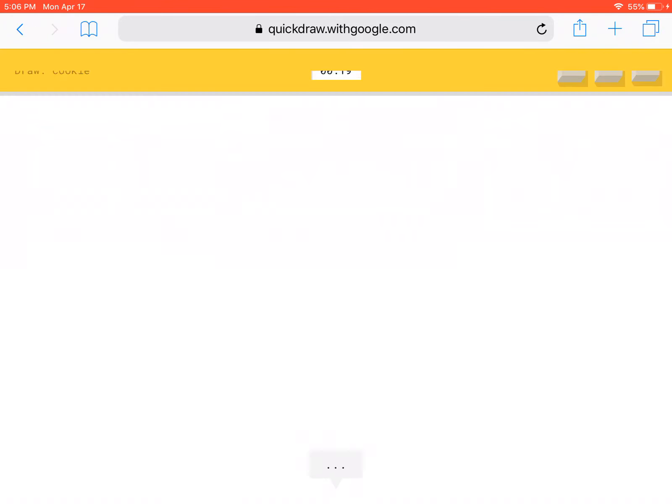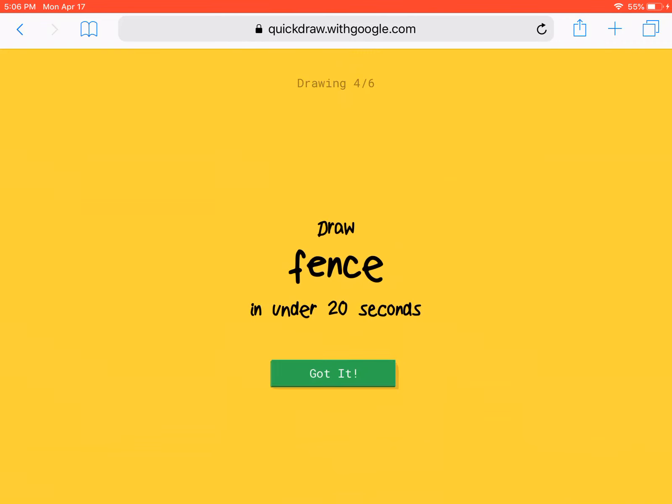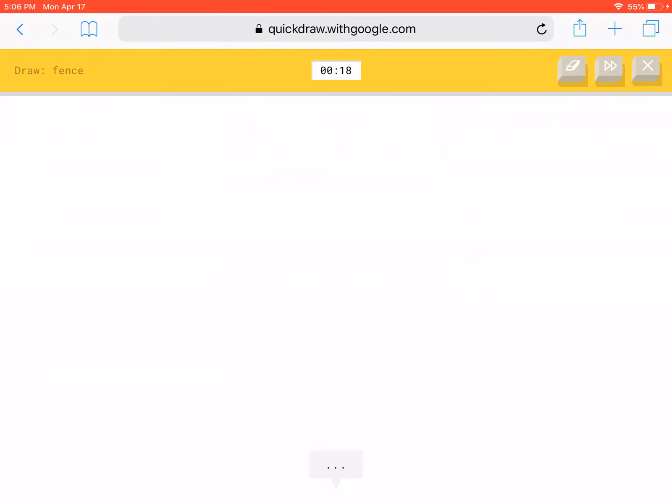A cookie! That should be not that difficult. Oh, a fence. I see.